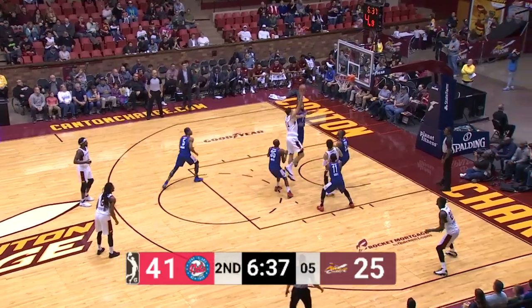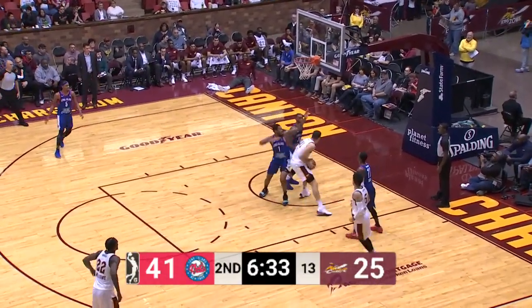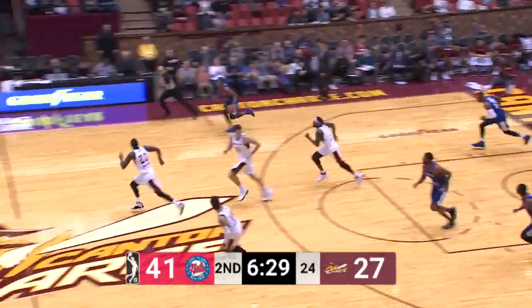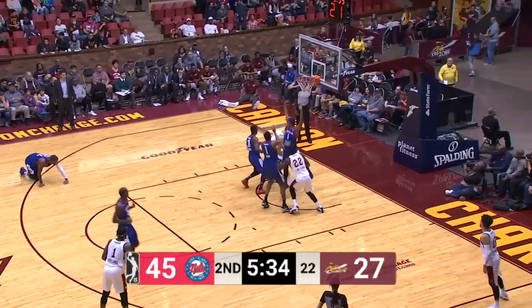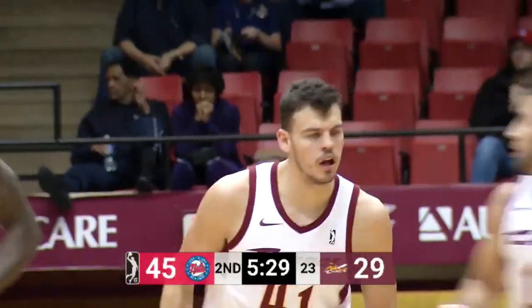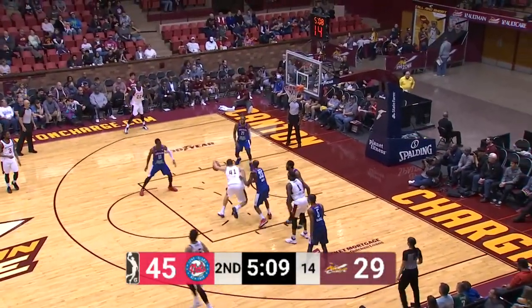Zidzic spinning on Gray, running right-hander rims off, tapped around, controlled by Zidzic on the right block underneath with the left hand on the glass. Good scrum on the floor, stolen by Jacory Williams, underneath to Zidzic — reverse layup, another one is good. This time on the right side, Holland straight away coming down the right side.